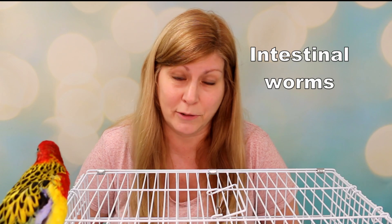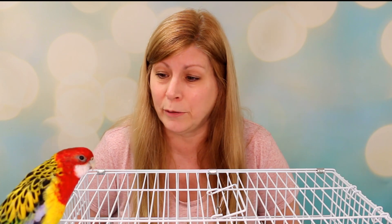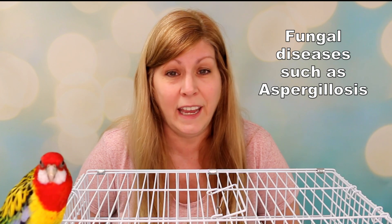Juvenile Rosellas are just duller in color. Health-wise, Rosellas can get any disease that any bird can get, but they're more prone to intestinal worms, especially if kept in an aviary with natural ground — soil, grass, and plants — so they'll need to be dewormed. They're also prone to fungal diseases and psittacosis.